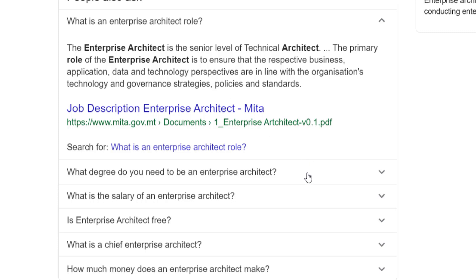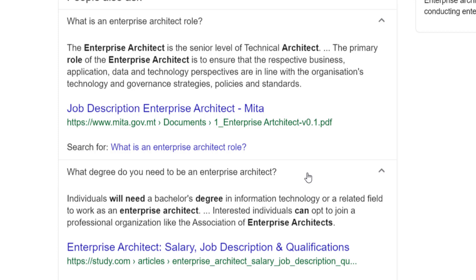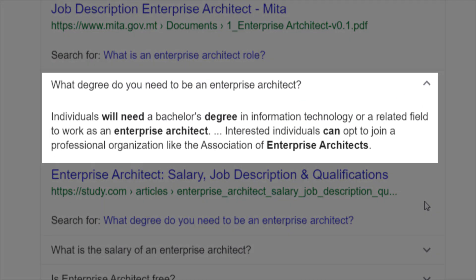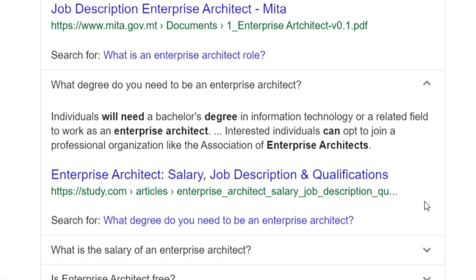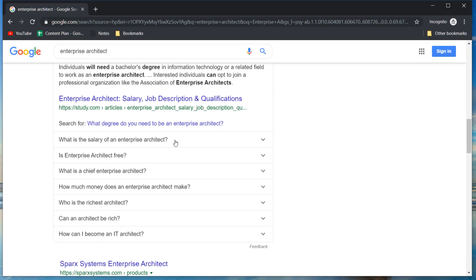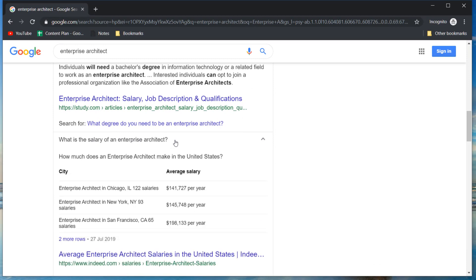Let's take a look at what degree you need to be an enterprise architect. Individuals will need a bachelor's degree in information technology or a related field. That makes sense — as with most of the tech jobs on this list, you would need a degree in computer science or software engineering to be considered, unless you can prove your skills in other ways.